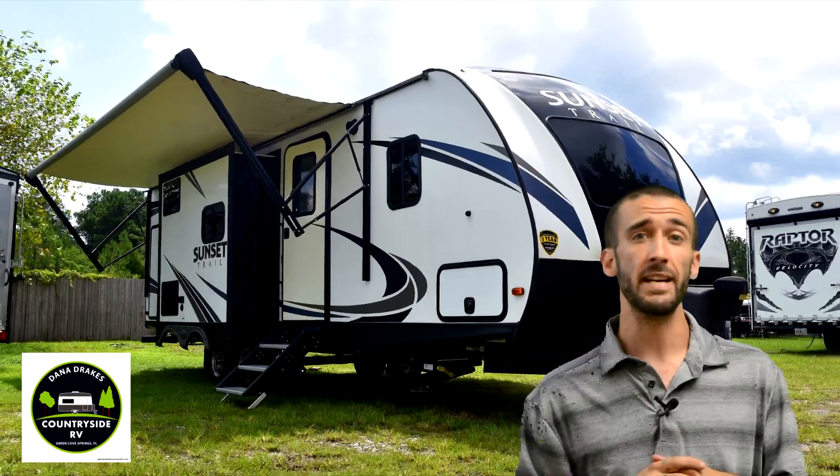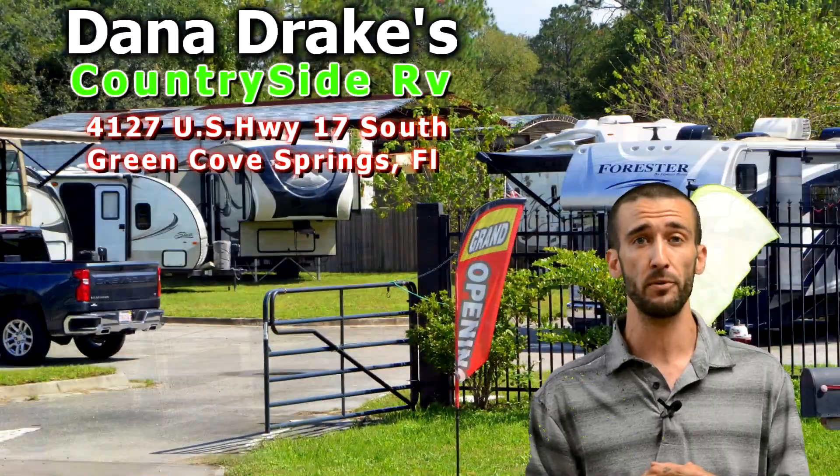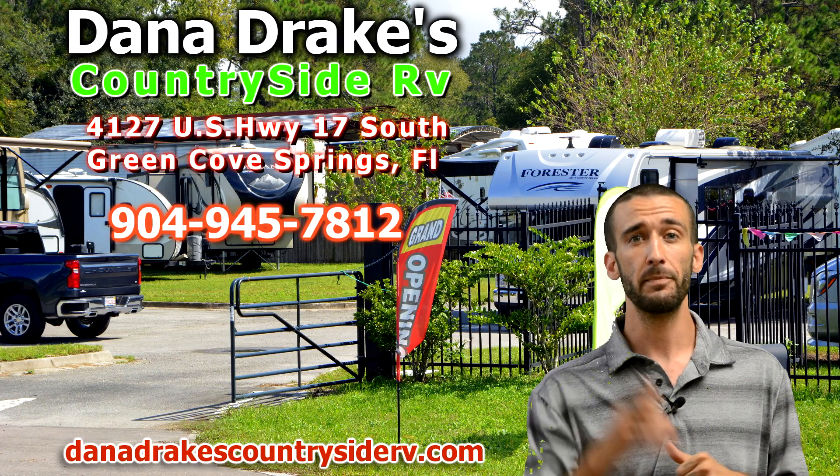You can come see this unit in person at 4127 US Highway 17 South in Greencoast Springs. Phone us at 904-945-7812 or online at danadrakescountrysiderv.com. Be sure to like and subscribe.